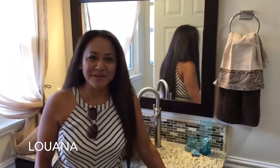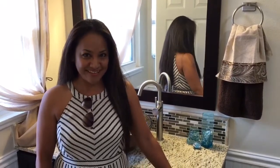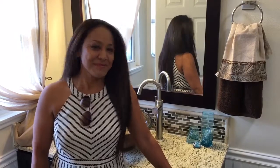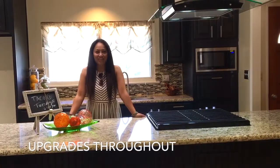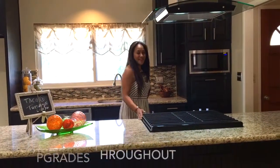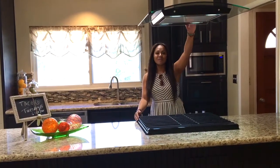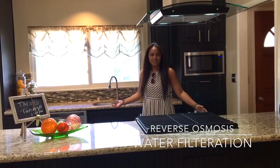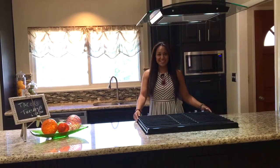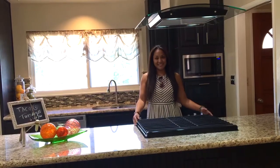Hey guys, Luana here with the home team. We're just getting ready — this is the master bath — for our grand opening tomorrow from 12 to 4, inviting you to the beautiful city of Redlands. Come on, let's take a look. For the chefs in the family, check out this kitchen: a five-burner stainless steel Whirlpool stove, a top-line ventilation system, and a reverse osmosis water filtration system — so convenient when it comes to cooking.